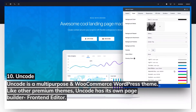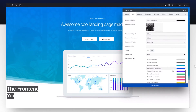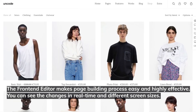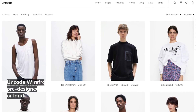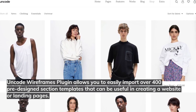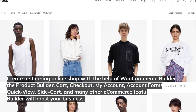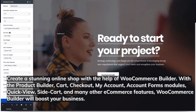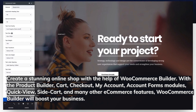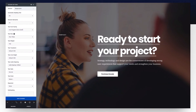Number ten: Uncode. Uncode is a multi-purpose and WooCommerce WordPress theme. Like other premium themes, Uncode has its own front-end page builder that makes the page building process easy and highly effective — you can see changes in real-time across different screen sizes. The Uncode Wireframes plugin allows you to import over 400 pre-designed section templates. Create a stunning online shop with WooCommerce Builder — featuring product builder, cart, checkout, my account, account forms, quick view, side cart, and many other e-commerce features.